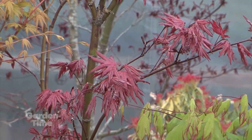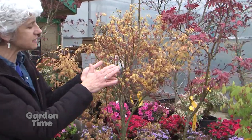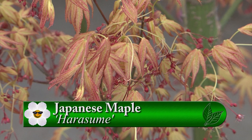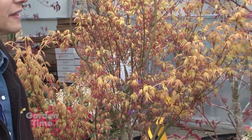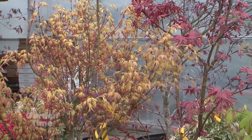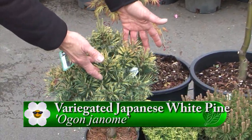New Japanese maple varieties keep coming — it's hard to even know how many exist. Another new one is 'Harasumi' — very Japanese in name. They're still learning what it will do, but it appears to be more yellowish with a darker edge on the leaf and red. Also shown is a variegated Japanese white pine — not a maple, but its variegation just sparkles. There are always exciting new trees to discover.